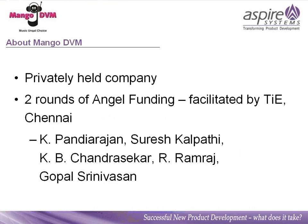A bit about Mango DVM — we are a privately held company, headquartered in Chennai and operating purely in India. We've gone through two rounds of angel funding, facilitated by the Indus Entrepreneurs Chennai chapter. We've got a whole host of big names on our advisory board, ranging from Pandirajan of Mofoy, Suresh Kalpati of XSSI, KB Chandrasekhar of Extraders and Jam Cracker, Ram Raj from SIFI, and Gopal Srinivasan of TVS Electronics.